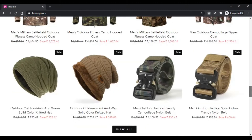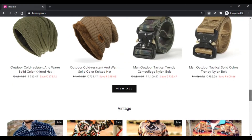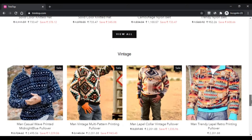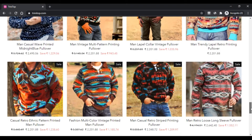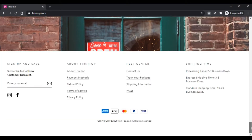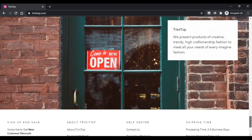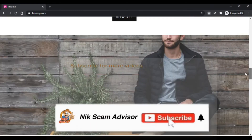The products shown on the website are unique and up to trend according to the latest design. The website mainly sells clothing items, footwear, and accessories. The website offers free global deliveries for all its items, delivering their products worldwide free of cost.